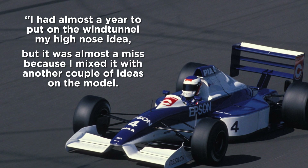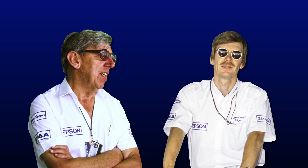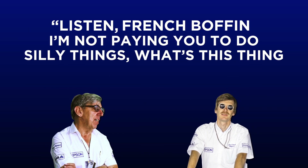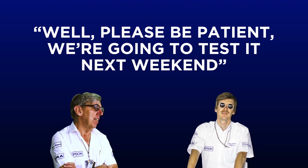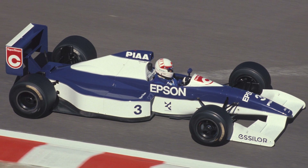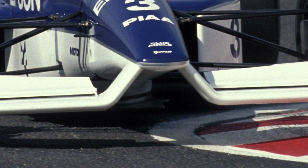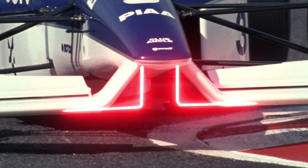"I had almost a year to put the high-nose idea on the wind tunnel model, but it was also a miss because I mixed it with a couple of other ideas." That provoked a meeting with Ken, saying, "Listen, French boffin, I'm not paying you to do silly things. What's this thing I've seen in the workshop?" Mijo replied, "Please be patient — we were going to test it next weekend. We put the rear of the car on a better base and we had the front wing like the Benetton the year after, which was the simplest structurally." But the eventual goal-wing pylons were an aesthetic choice; Tyrrell found no difference compared to two vertical pylons and no flap in the middle.